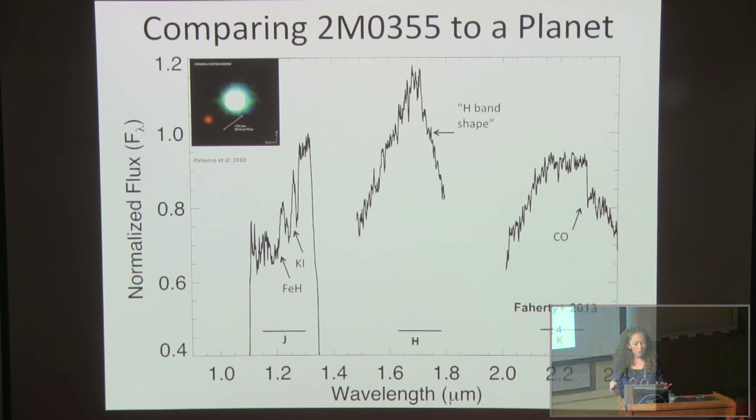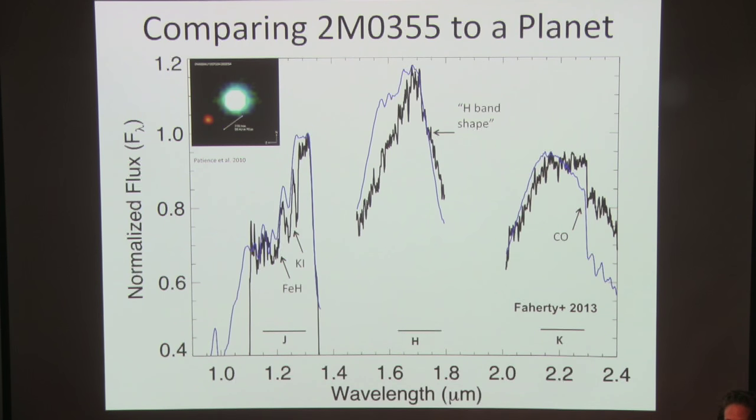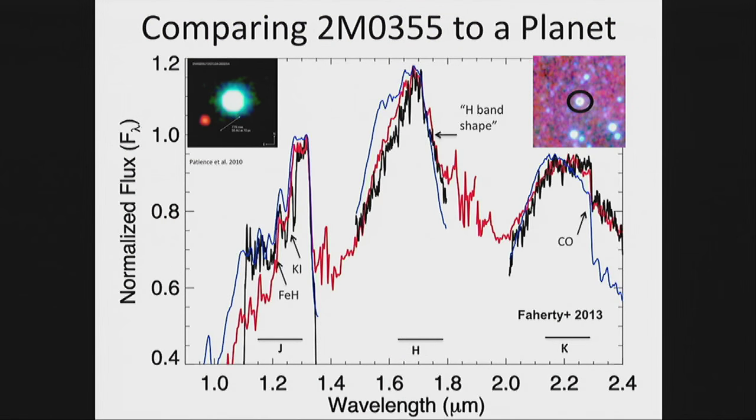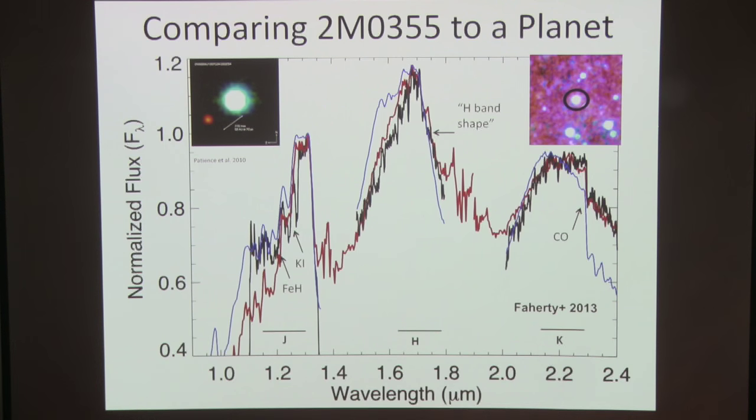I want to show why I love 2MAS 0355 so much. Comparing it to 2MAS 1207b — a beautiful directly imaged exoplanet — the spectra look remarkably similar: the sharply peaked H-band, the fit through J-band, the potassium line, the iron hydride line, even CO. Differences in J-band I think reflect a temperature difference between the two. But here's the wrench: 2MAS 1207b is in TW Hydra — it's 10 million years old. 2MAS 0355 is in AB Doradus — that's 150 million years old. That's a big difference in age for two objects that look so similar.